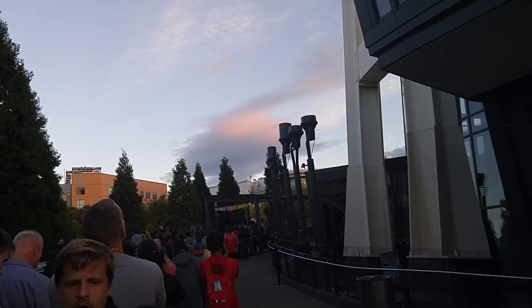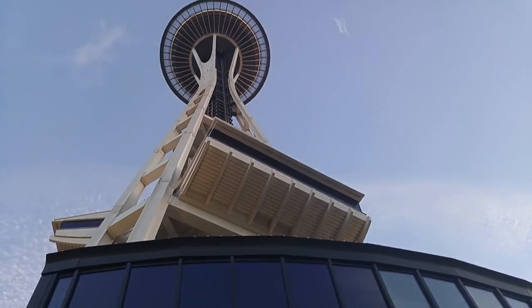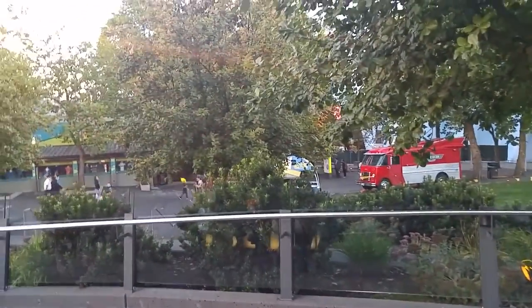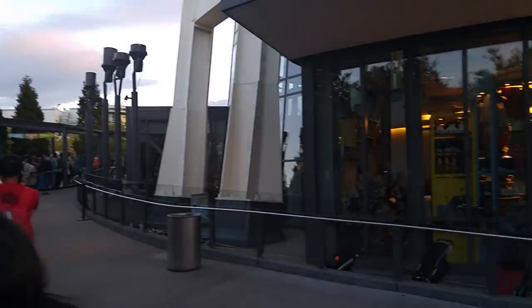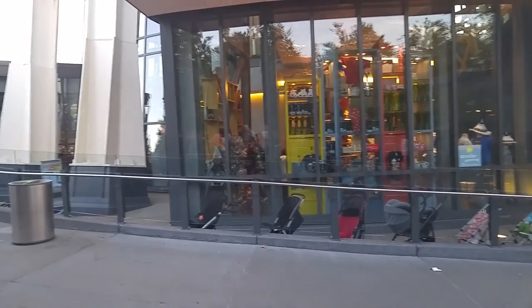All right guys, so I'm standing here in line. As you can see, it's kind of long. I'm right next to the Space Needle right now. And I'm recording this on my new LG G4 cell. Tell me how you guys like the picture quality and the stability, because it's got built-in optical steady shot. Just trying it out, seeing how the audio is and stuff like that. Tell me what you guys think in the comments below.